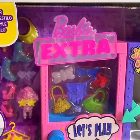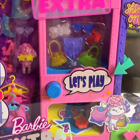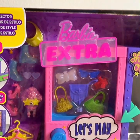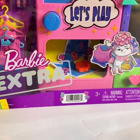I ordered this Barbie Extra play set. It looks like a claw machine or a prize game where you push a button and a prize comes out. It's really cute, so I'm going to open it up and see what we get.